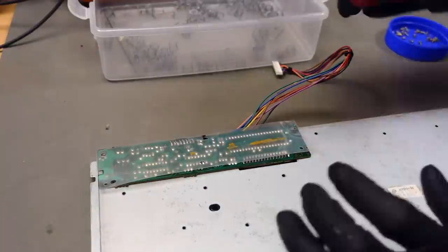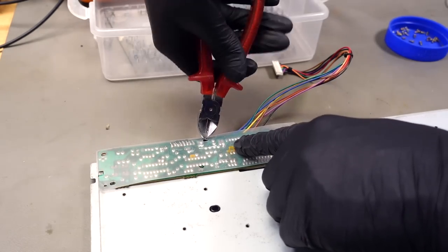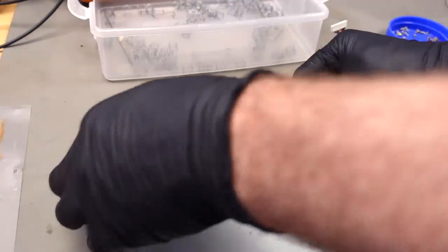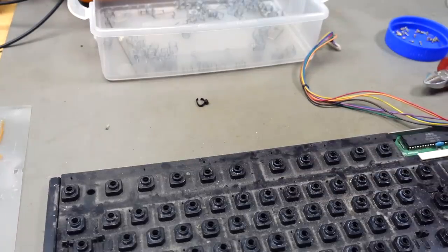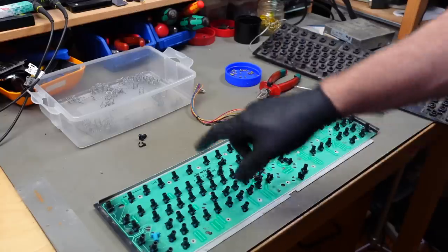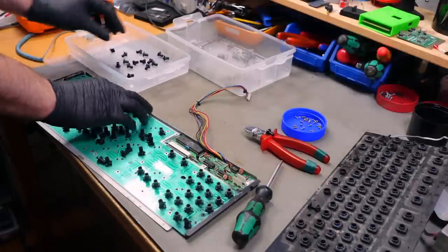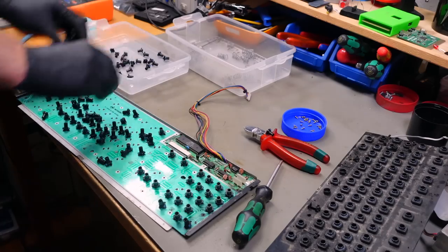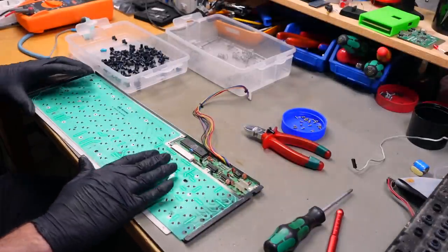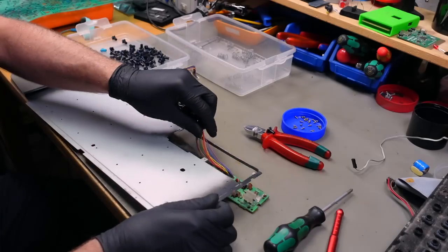I'm also going to clip this cable tie that holds the circuit board and the plastic shield together, along with the cable for the keyboard, so this has to be cleaned as well. I'm going to clean the circuit board, so this should now lift out — and there are our plungers. I'll need another container for the plungers. I'm going to clean those individually. I'm going to disconnect this from the circuit board — it has one of these locking membrane connectors — and this just comes out. The circuit board should now be totally free.